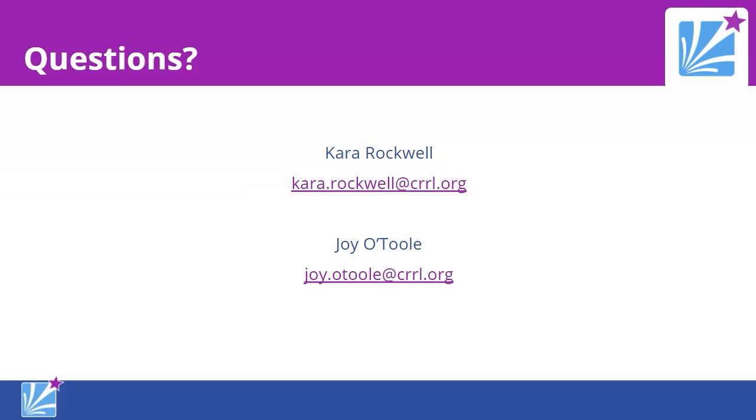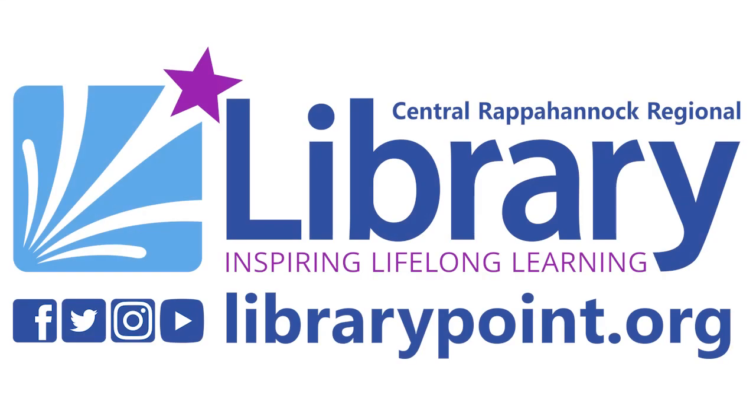Thank you both for doing this on a last-minute basis — we really appreciate it. For September, we'll have Vinnie Lightner with the Pattawomack Tribe, provided everything goes well. Stay tuned — we'll announce more as we get closer. Thanks for joining us, everyone.